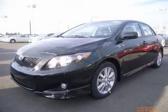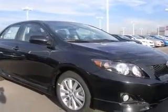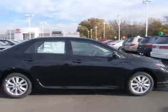We are proud to present this excellent new 2010 Toyota Corolla. This Corolla has a four-cylinder engine and an automatic transmission. This vehicle has a black sand pearl exterior and includes the following options: